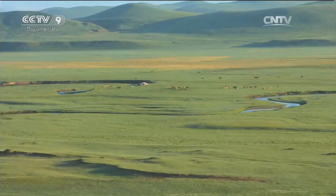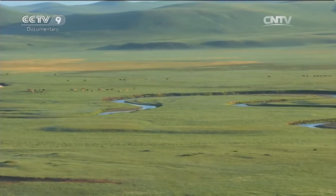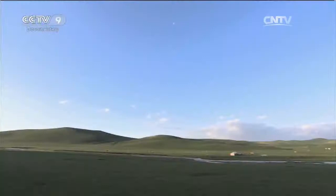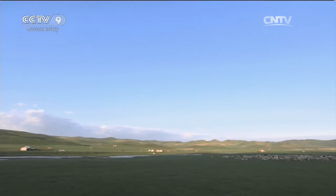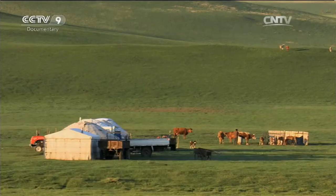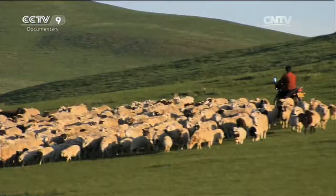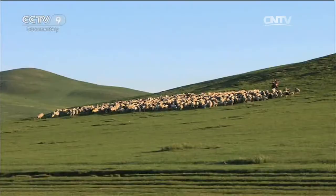Usually herdsmen choose their summer pasture next to a river or a pond. The cows and sheep can then enjoy the inexhaustible grass and an ample supply of water. However, the Hexigten environment wasn't always like this. About 5,000 years ago this location was where the early northern Chinese farming culture developed. But then the climate changed, becoming cold and dry, and it was then that the people switched to a nomadic lifestyle living on the grassland.